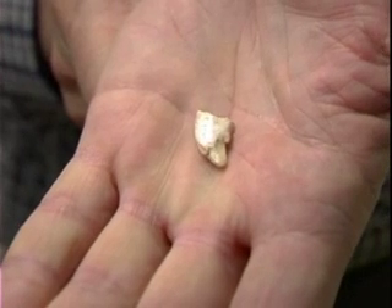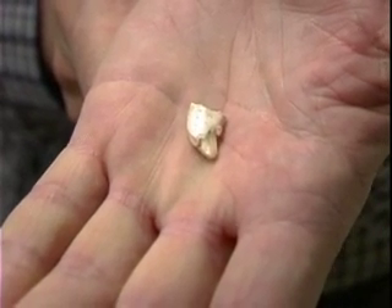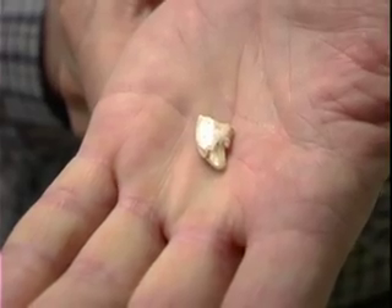The coolest thing we found — it's not very spectacular to look at, but it's interesting. We got the lower milk canine of a saber-toothed cat, homotherium. It's not any bigger than the end of your thumb, but it's an animal that's not very common, as most large carnivores are not. It was interesting to see that they were here in Williamson County.